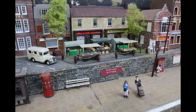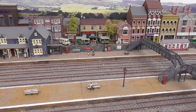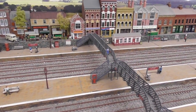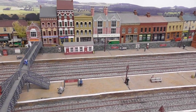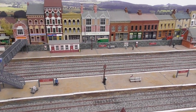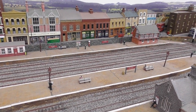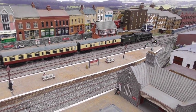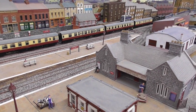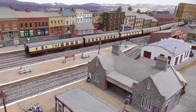Just by coincidence it's market day today, so we'll take a quick look round while we're in town. As we make our way along the station you can see the town high street in the background with all the shops. These buildings are a mixture of proprietary and scratch built models, some of which are Wills American kits which have been modified by adding ridge roofs and chimneys to make them fit better into an English style layout.